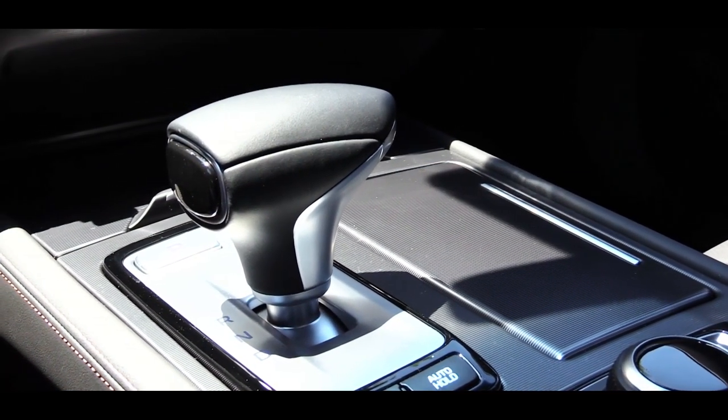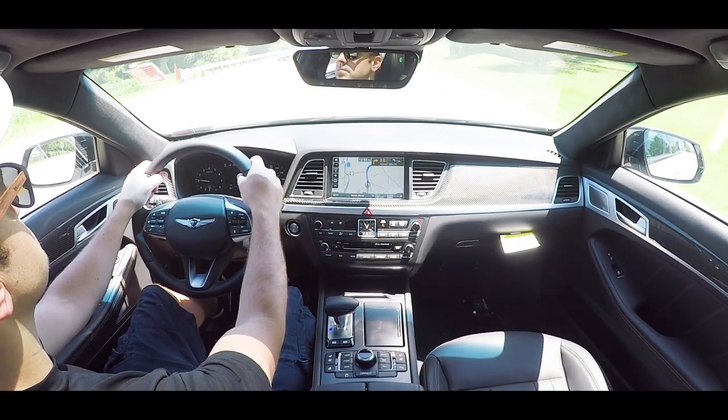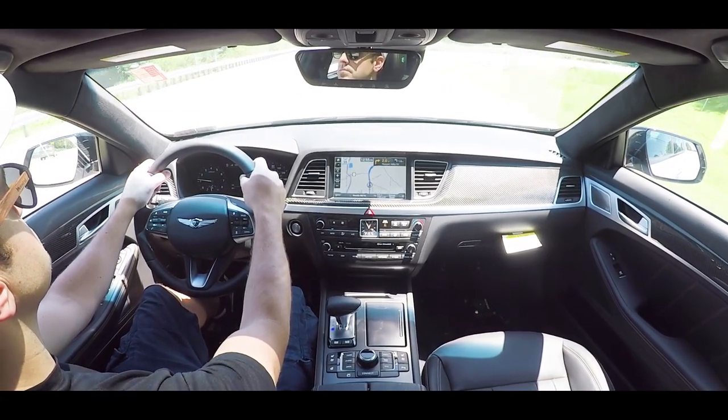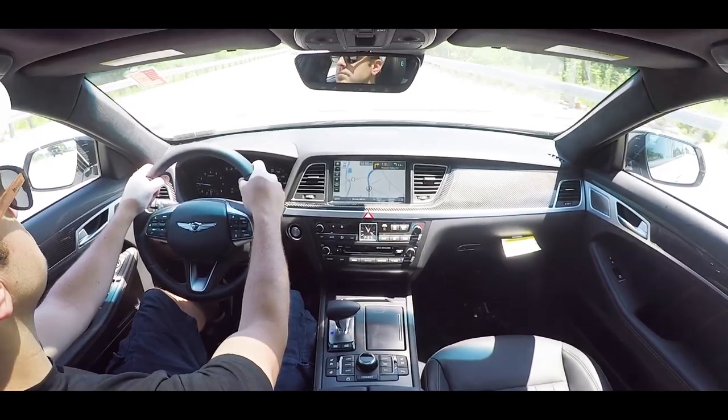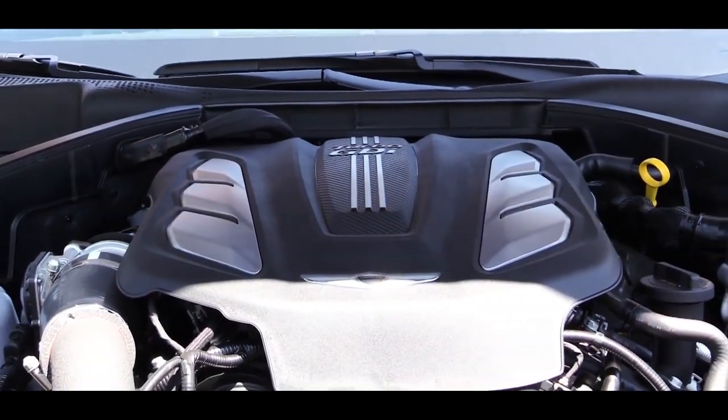To give control back to the car, just slide the shifter all the way to the back. Now let's do a quick acceleration test in the new G80 Sport. Nice engine sound to this thing — acceleration is definitely not an issue, absolutely no issues merging onto the highway. This thing is quite quick.